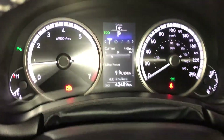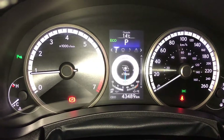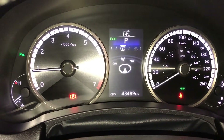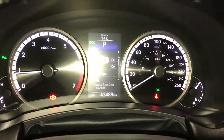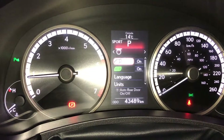These buttons right here control information on the dash — kilometers, eco indicator, F-Sport and G-Force meters, direct power pressure monitoring system, audio, compass, messages and vehicle settings. You can see up top it says eco, that's one of your drive modes — you also have normal and sport.